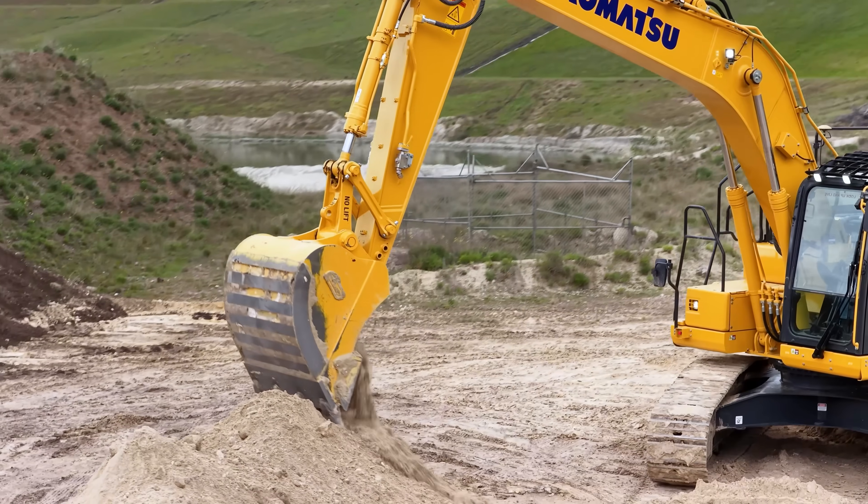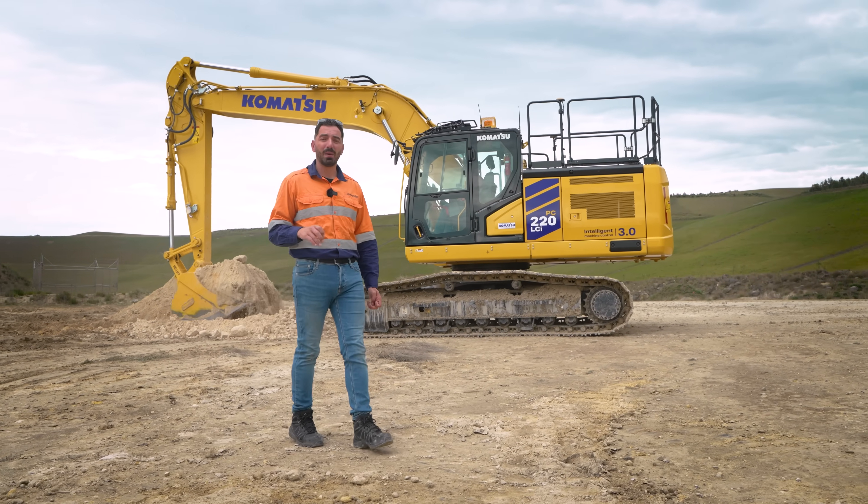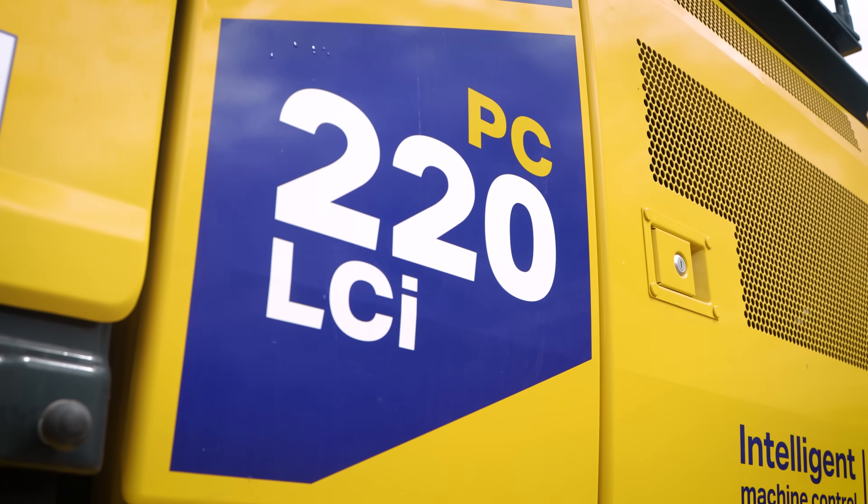This is the Komatsu PC220 LCI-12. 20 plus tons of precision and power, now built smarter and safer than ever before.